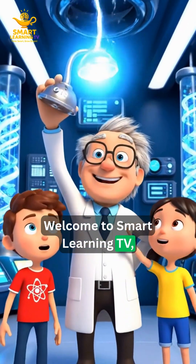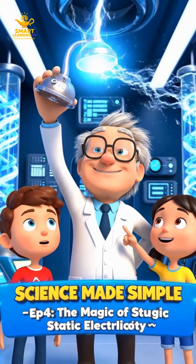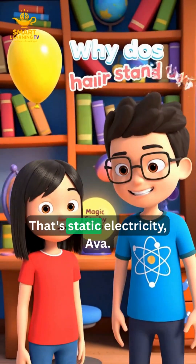Welcome to Smart Learning TV, where science sparks your imagination. Leo, my hair is standing up. Why is it doing that? That's static electricity.